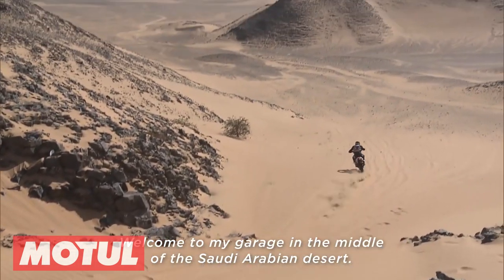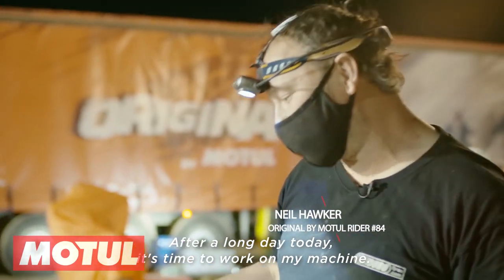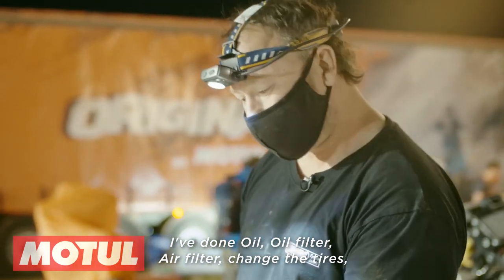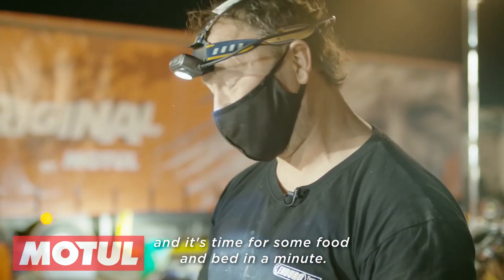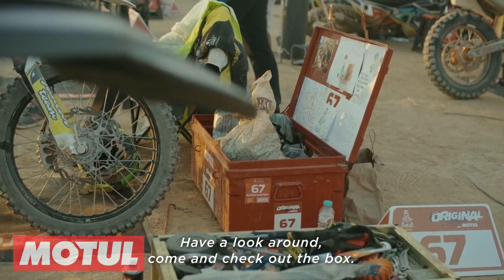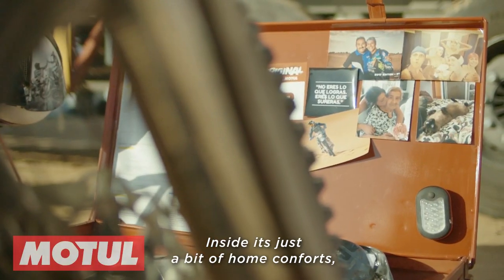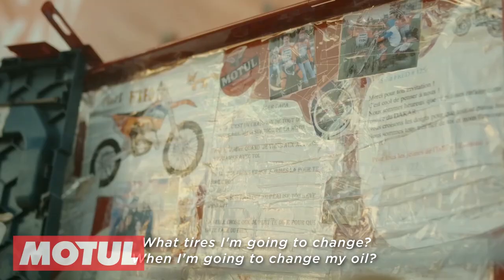Welcome to my garage in the middle of the Saudi Arabian desert. After a long day it's time to work on my machine. I've done the oil, oil filter, air filter, and changed the tires. Time for some food and bed in a minute, but have a look around and come check out the box. Inside are a few home comforts and notes I've made from home — what the days are going to be like, what tires I'm going to change, when I'm going to change my oil.